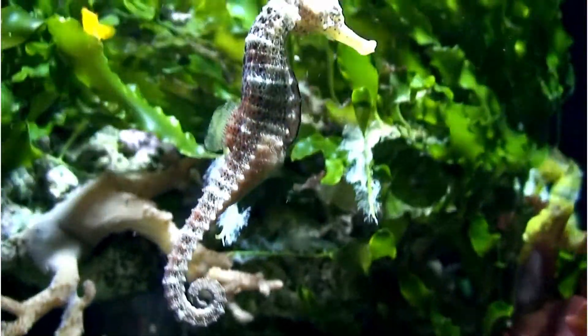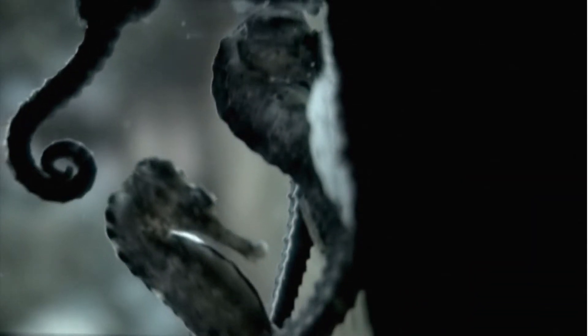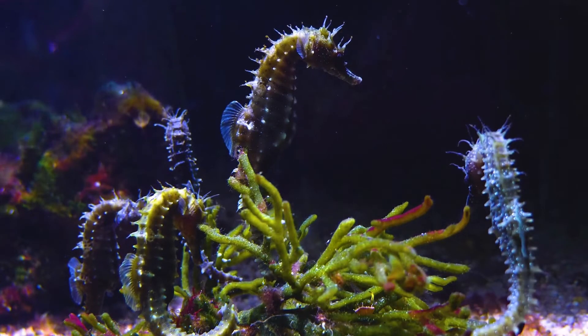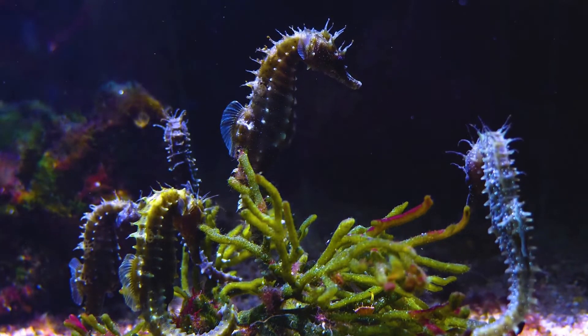Seahorses swim upright, maintaining a vertical position throughout. While swimming, seahorses use their soft-rayed dorsal fin to propel themselves ahead, and the pectoral fins on the side of their head are used for maneuvering. Smaller pectoral fins on the back of the head help in steering. The body shape of the seahorse makes them clumsy swimmers, and they may often die due to exhaustion in a storm-roiled sea.